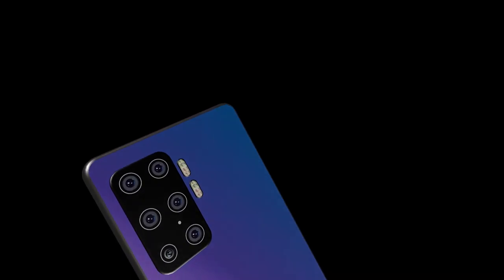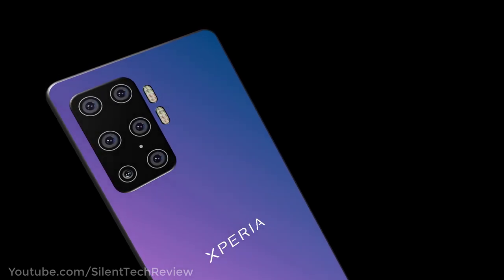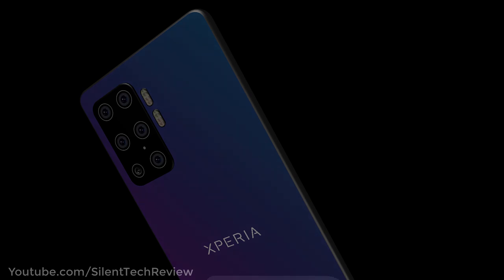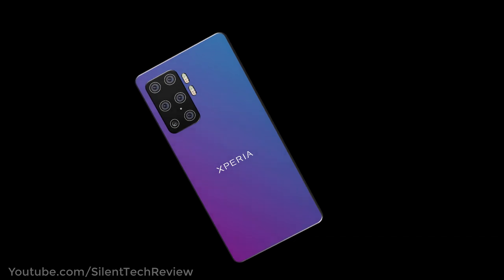Introducing the Sony Xperia 0 with the world's first hexa camera lens and 108MP resolution. The Sony Xperia 0 is coming up in the next year with 5G network connectivity.